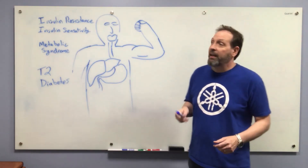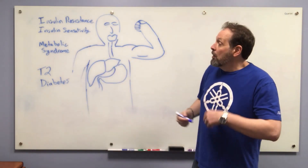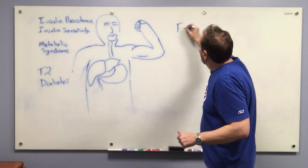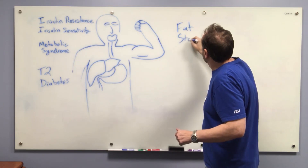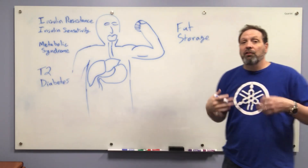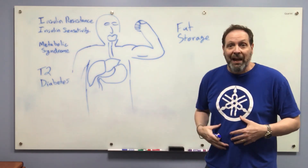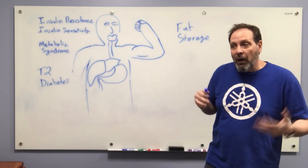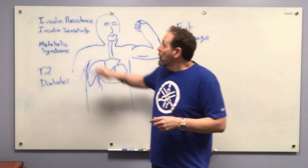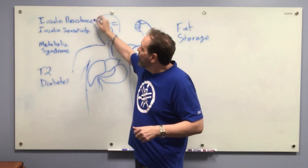Hello, I'm Lee and I'm going to do a video today on insulin resistance and insulin sensitivity. We're going to talk about metabolic syndrome and type 2 diabetes, but most importantly we're going to talk about fat storage — under what conditions you store fat and what conditions you burn fat. This has a lot to do with the way we eat, the way we process sugar, and the way insulin works in our body.